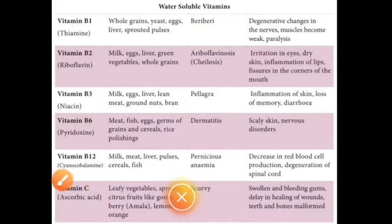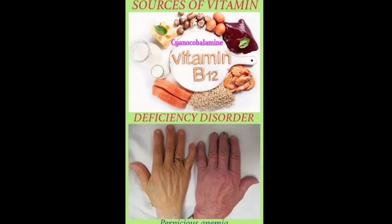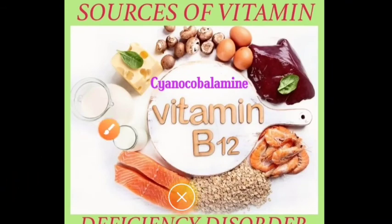Next is Vitamin B12, otherwise called cyanocobalamin. Cyanocobalamin is a man-made form of Vitamin B12 used to prevent and treat low blood levels of this vitamin. Vitamin B12 is important to maintain the health of your metabolism, blood cells, and nerves.